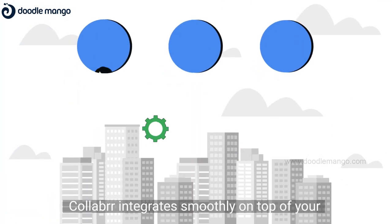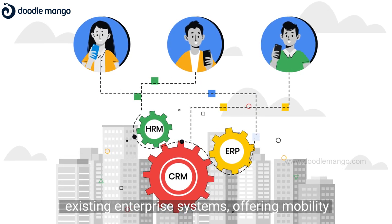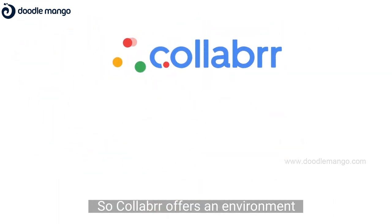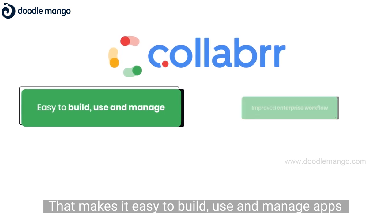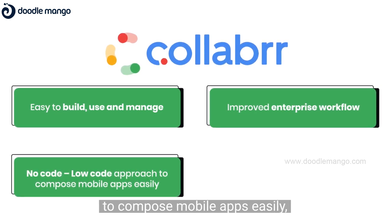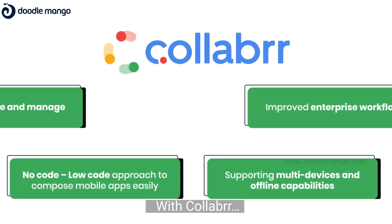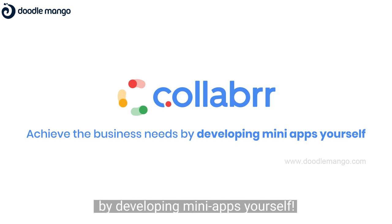Importantly, Collaba integrates smoothly on top of your existing enterprise systems, offering mobility and simplifying interactions. Collaba offers an environment that makes it easy to build, use, and manage apps. It provides improved enterprise workflow, a no-code, low-code approach to compose mobile apps easily, and supports multi-devices and offline capabilities. Achieve your business needs by developing many apps yourself with Collaba.